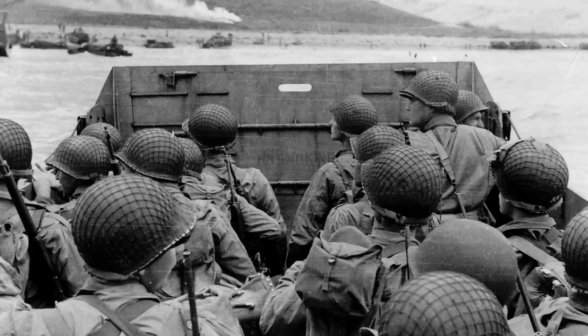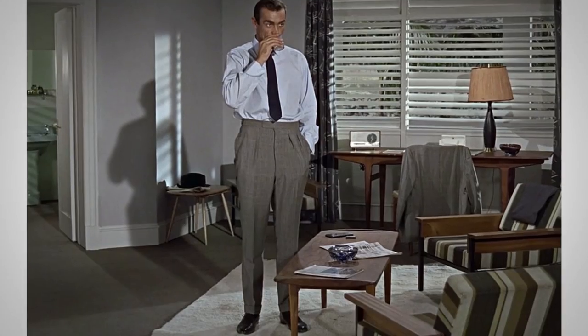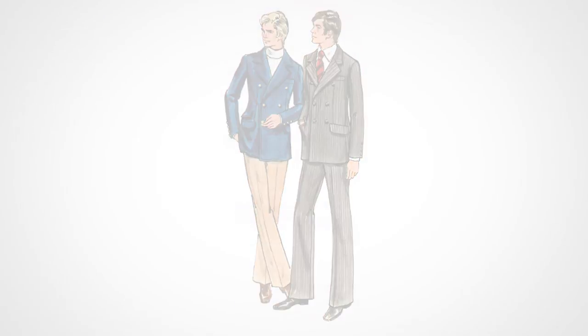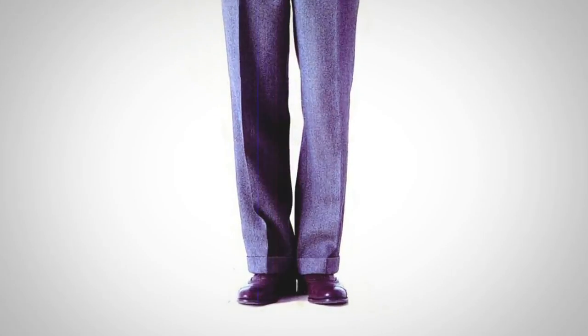In the 1940s and 1950s, a lot to do with rationing during World War II, cuffs disappeared entirely. In the 1960s they popped up again, the 1970s they disappeared, the 1980s they returned. You can kind of see cuffs go in and out, and that's where it can get confusing for a lot of guys.